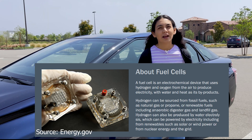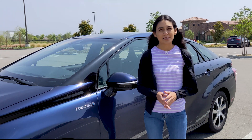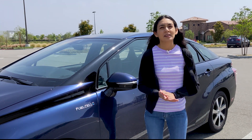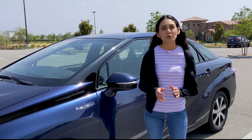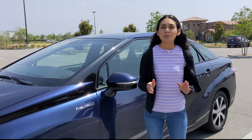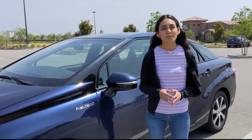They also state that hydrogen can be sourced from fossil fuels and can be produced by water electrolysis. Fuel cells have benefits in that they are quiet, have low to zero emissions, are efficient, and scalable to fit any power need. Some disadvantages are that they are expensive to manufacture and hydrogen is expensive to produce.